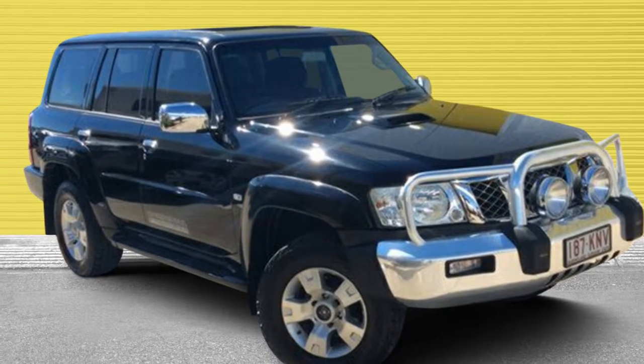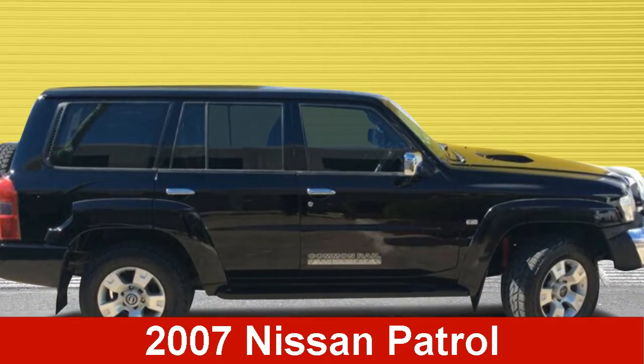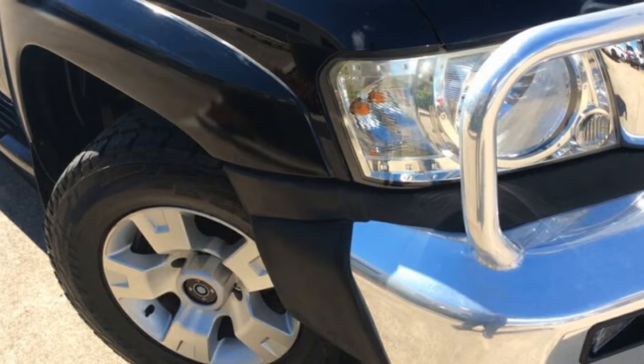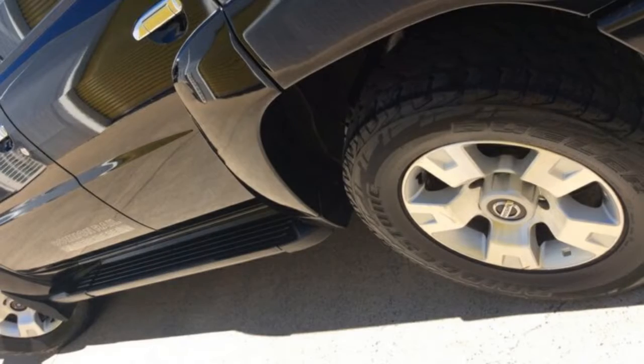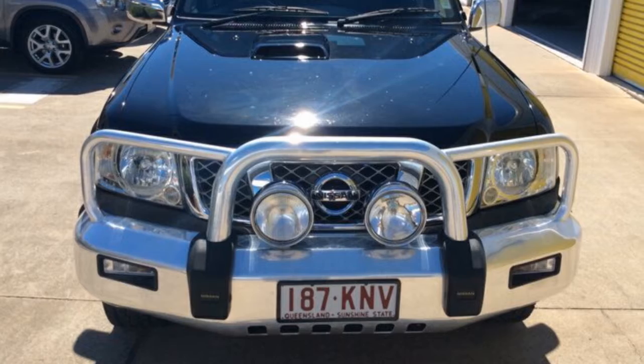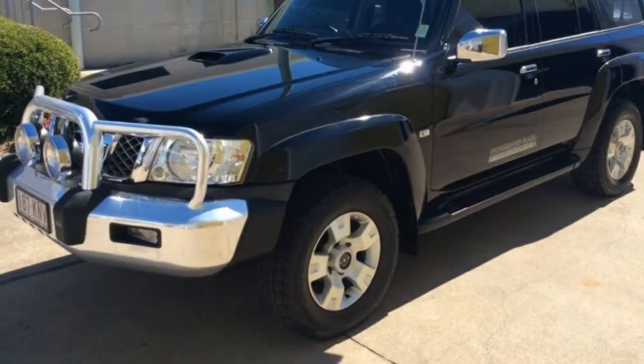Look no further than this 2007 Nissan Patrol. This Patrol has a reliable 3.0-litre engine and a smooth shifting automatic transmission. The attractive black exterior is complemented by its stylish interior. This vehicle has all the features you could dream of.